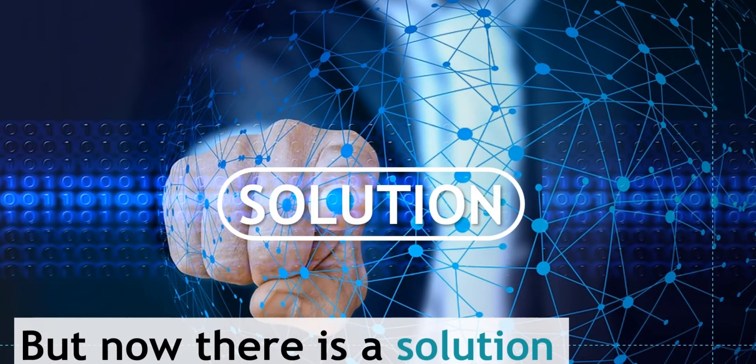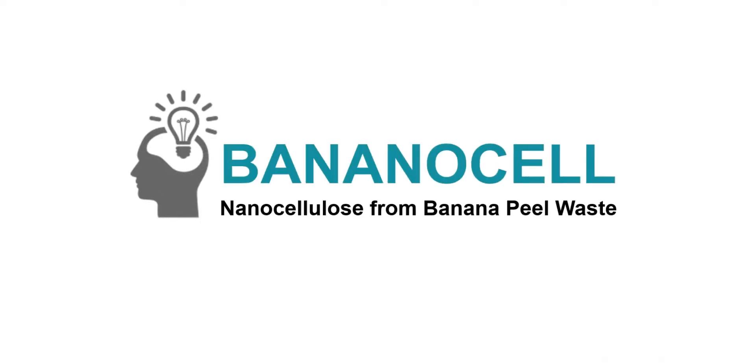But now, there is a solution. Banana cell — nanocellulose from banana peels.